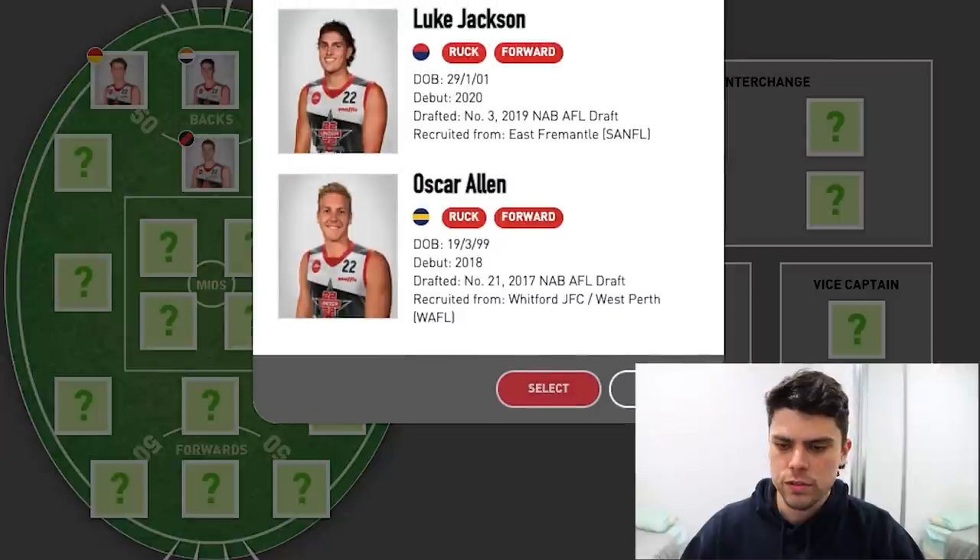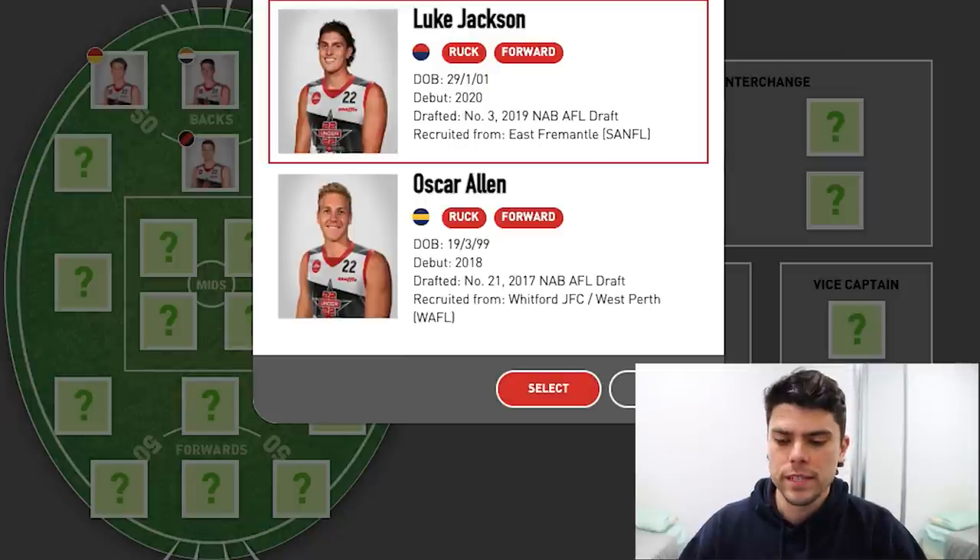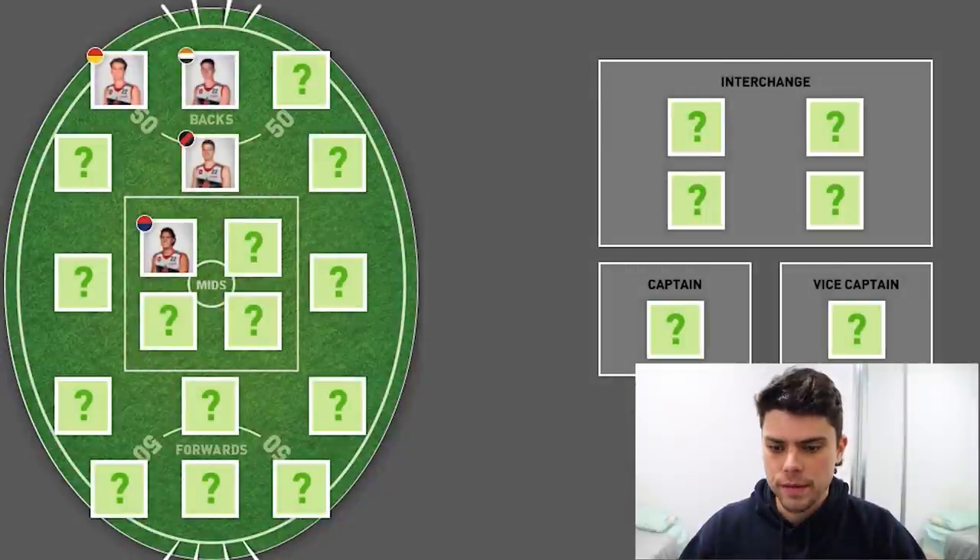Let's go to the Ruckman. They've only nominated Luke Jackson and Oscar Allen here. I think it's a clear choice for the starting Ruck — it's going to be Luke Jackson, who will probably take out the Rising Star Award. We'll leave Oscar Allen for a bit; he may squeeze into a bench spot.